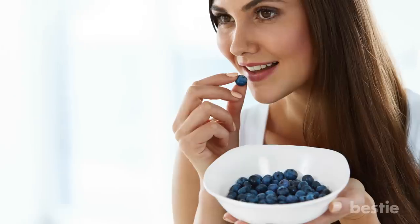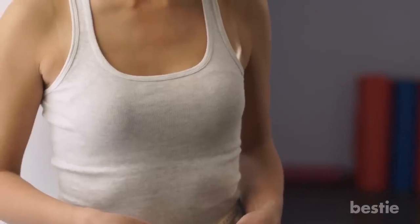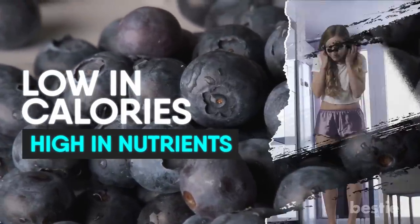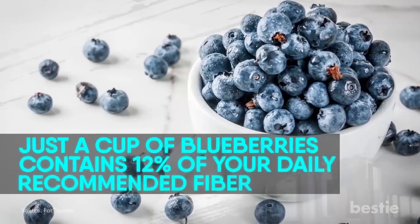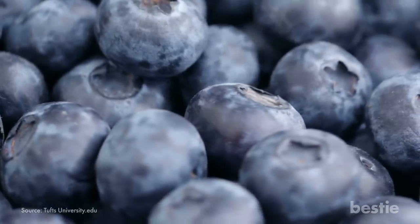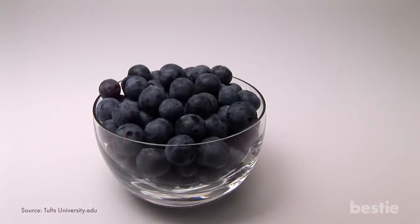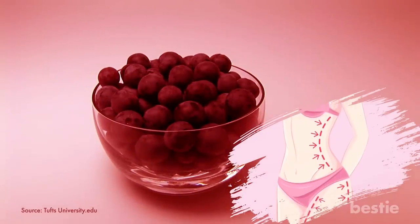Blueberries. When was the last time you ate a bowl of blueberries? These are great for slimming down that waistline. Blueberries are low in calories and super high in nutrients, many of which will assist your weight loss process. Just a cup of blueberries contains 12% of your daily recommended fiber. Blueberries also contain antioxidants that specifically benefit your central obesity, meaning they help give you a smaller waist to hip ratio by regulating fat burning and reducing fat in your abdominals.